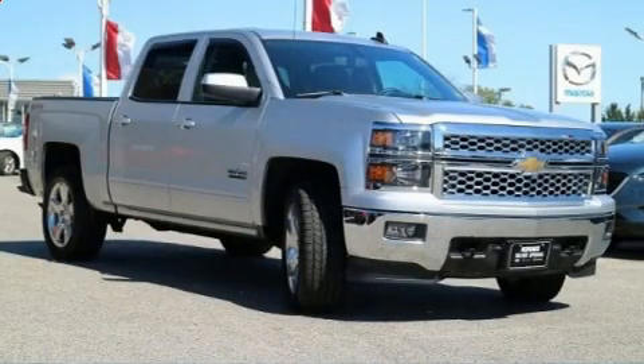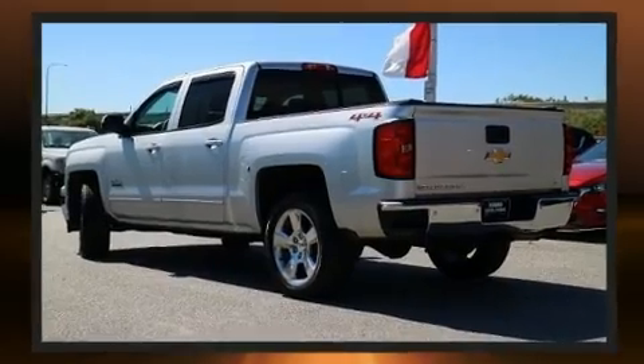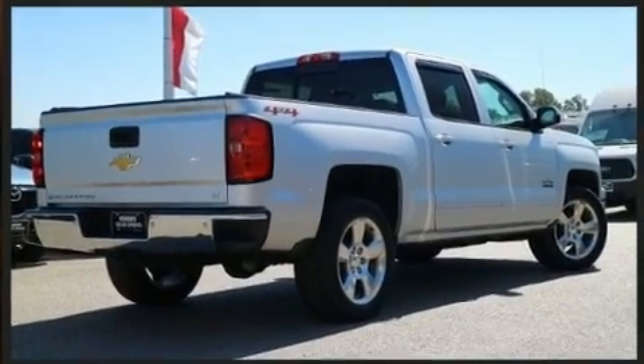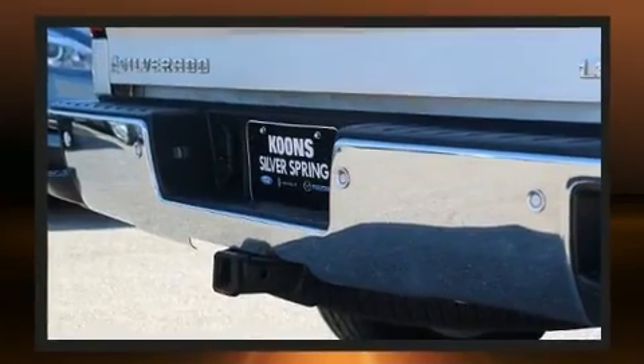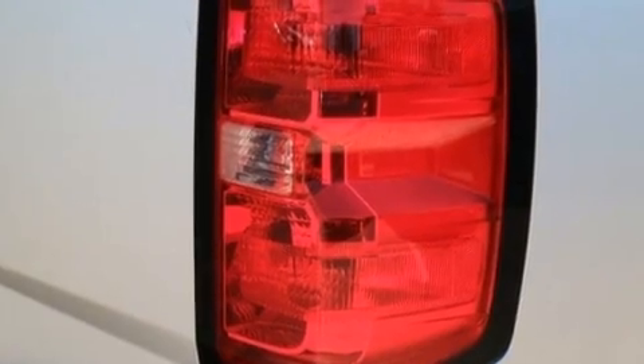Get excited about the 2015 Chevrolet Silverado 1500. With fewer than 45,000 miles on the odometer, this vehicle provides excellent value as a pre-owned model. It features an automatic transmission, four-wheel drive, and a powerful eight-cylinder engine.